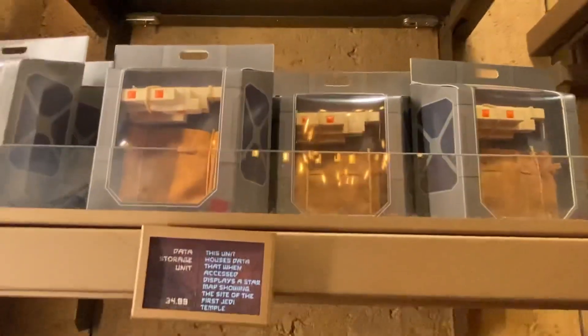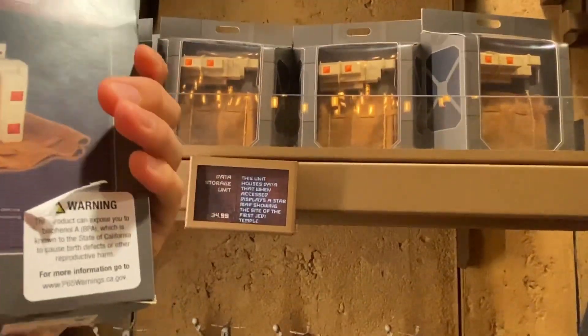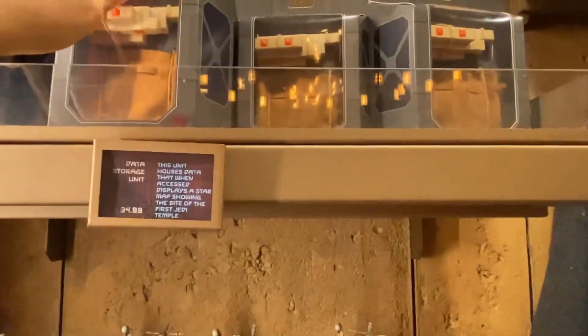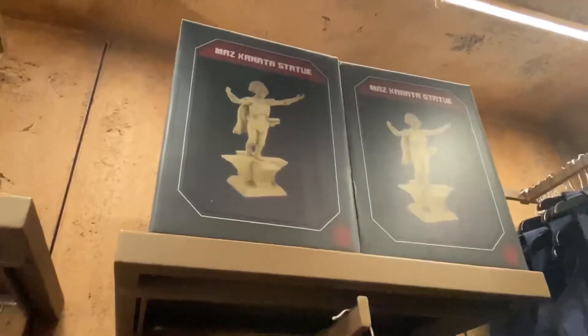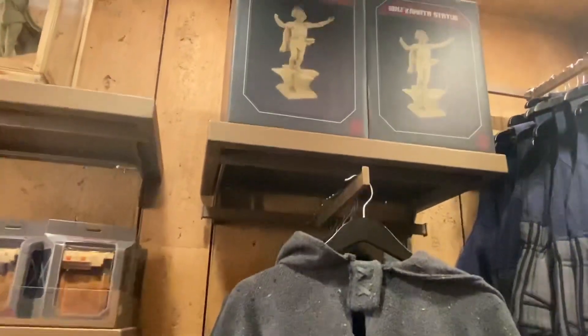This one is new too — it's $34.99, a data storage unit. It's pretty plasticky, really light — nothing amazing about it for the price, but there it is. There's also a figure up on the top shelf; I can't reach the price tag but we'll try to check.